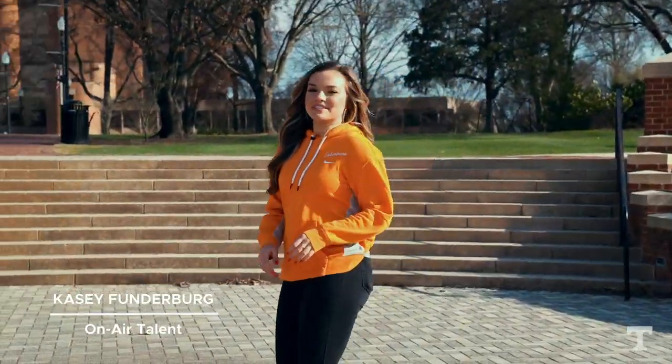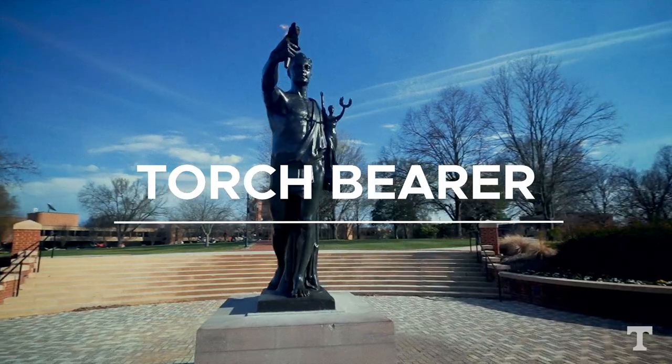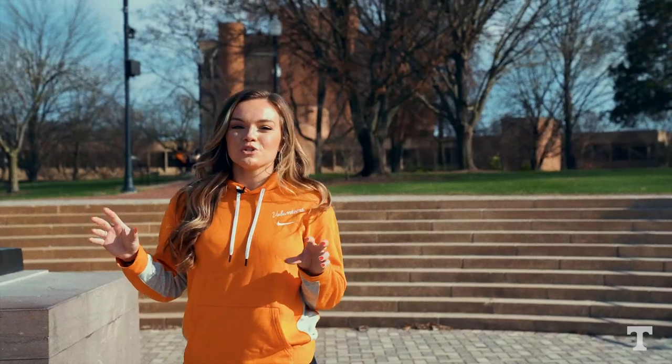What's up guys, I'm Casey with Tennessee football. Obviously we wish you guys could come on campus, but since you can't, we are bringing campus to you, and we're starting here at the Torchbearer. The Torchbearer is one of the most iconic sculptures on campus and it embodies the ideals of the university.